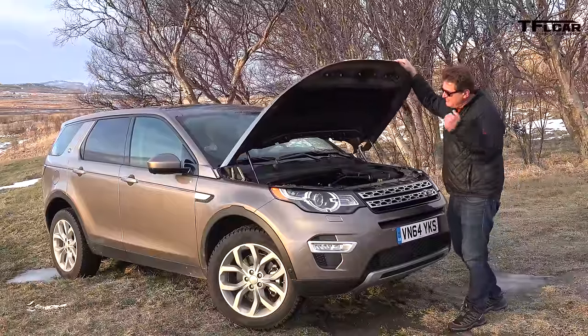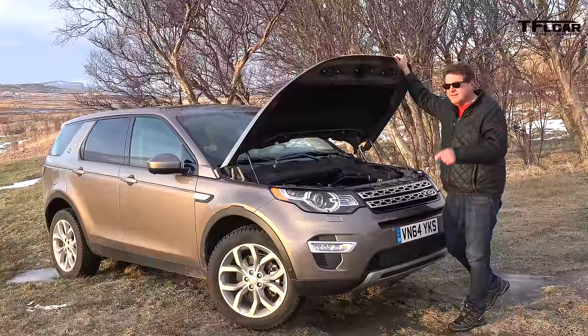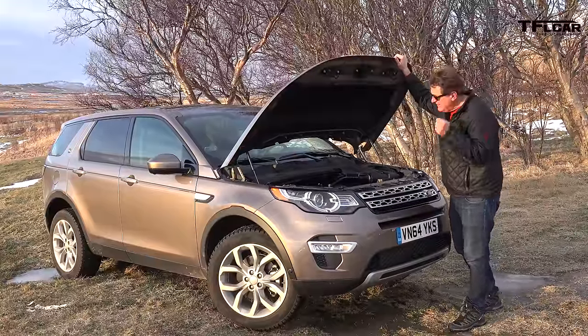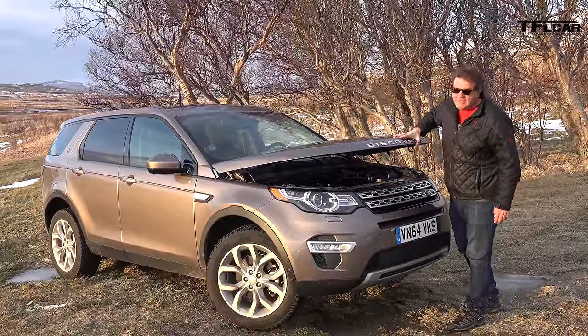Under the hood you'll find the same two-liter turbocharged engine from the Evoque, putting out 240 horsepower and 250 pound-feet of torque. And here's the cool bit: it's mated to a nine-speed — yes, indeed — nine-speed automatic transmission. Here in Iceland, it powers all four wheels, which is especially nice.